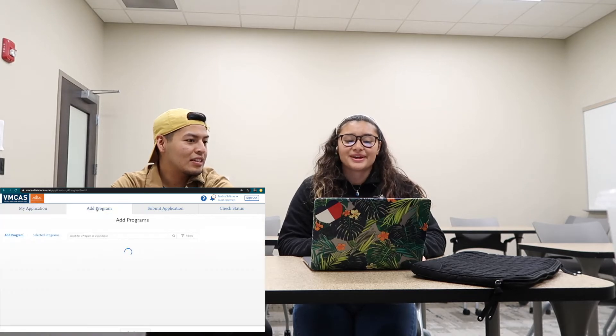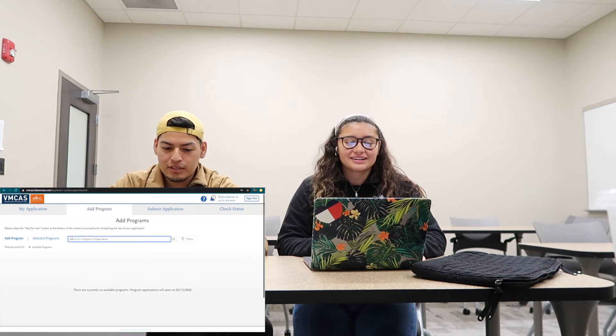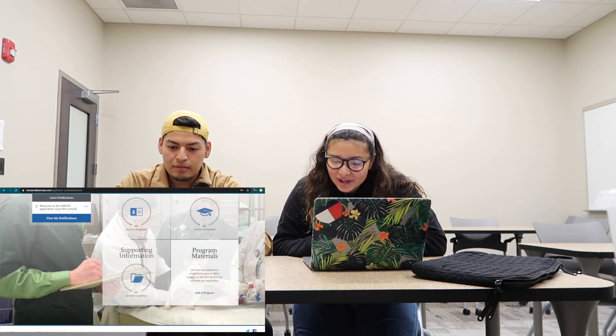There's this thing called 'add program' — I'm not sure what that means. Wait, which section are you on? Next to academic history it says 'add program' under program materials. If you've done this application before and know what that means, comment below because we're clearly lost. Oh — 'you have not selected any programs to apply to, add a program' — so I think it's the school you're applying to. I'm looking at University of Florida: 'there are currently no available programs.' Okay, so program means the school.